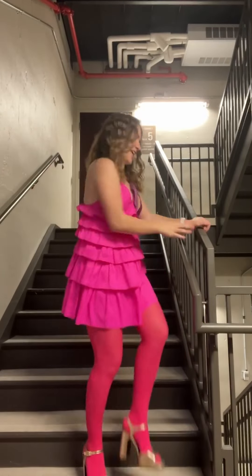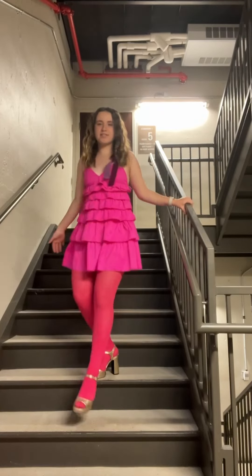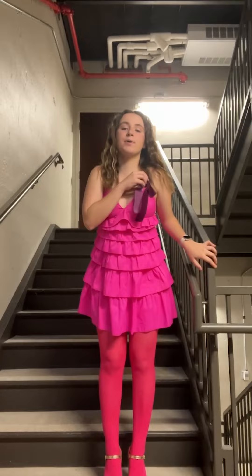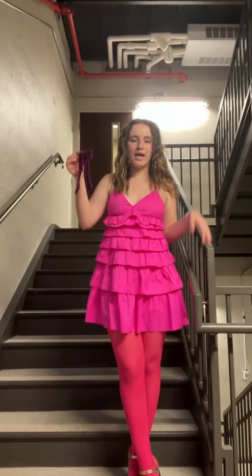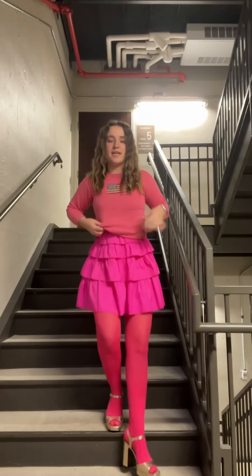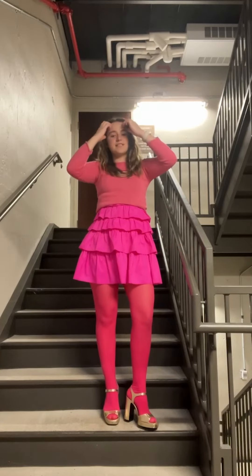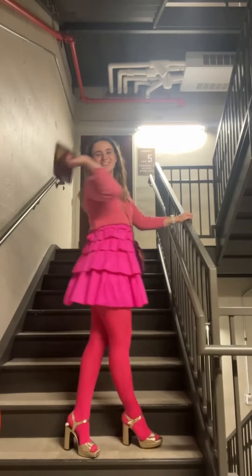I am going to see Legally Blonde! I have on a pink dress, some hot pink tights, gold heels — theater ready. I also have this purplish bow. I might put it in my hair, I haven't decided. And then I have my pink America sweater, as Elle Woods would do it.